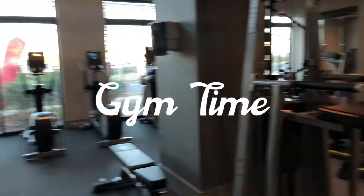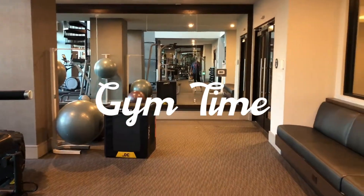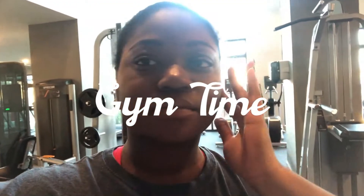Right now I'm starting off with a pre-workout. I've been loving this Alani Nu — it's been getting me through my workouts and just letting me go in at the gym.